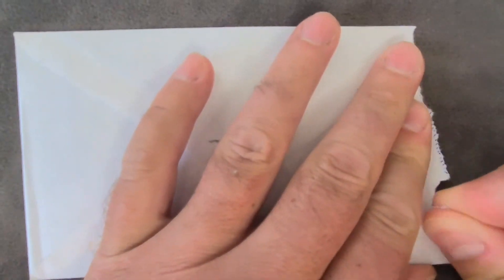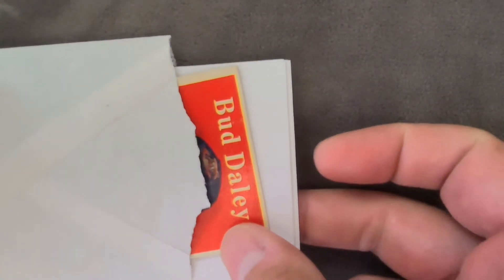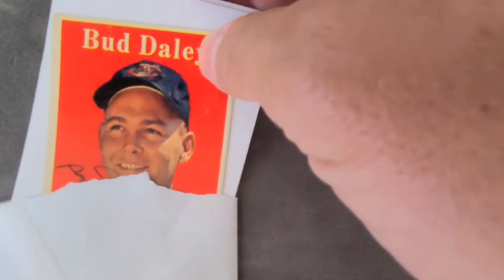Welcome back. I'm the Card Doctor. Thank you very much for tuning in to this episode. This is where I send cards out through the mail to get signed from players who played from the 50s and so long ago. Check this out. We're just jumping right into it.